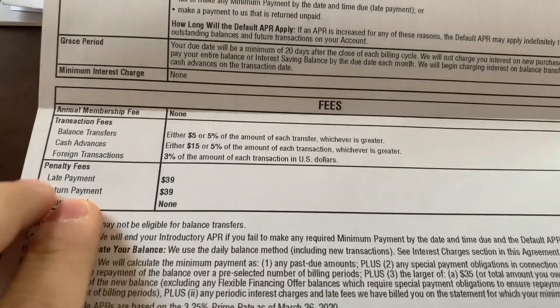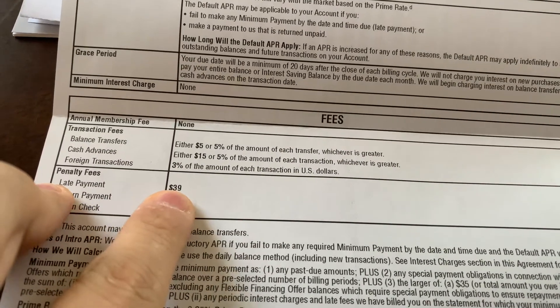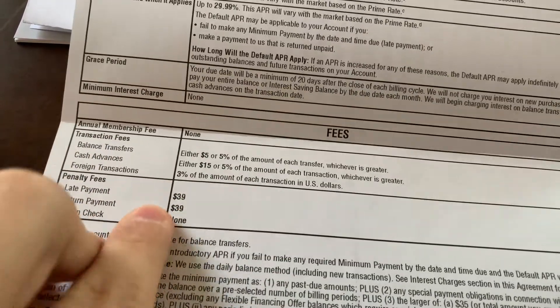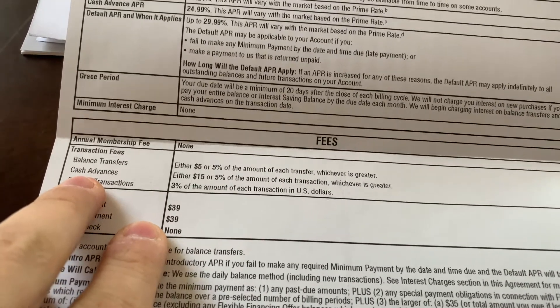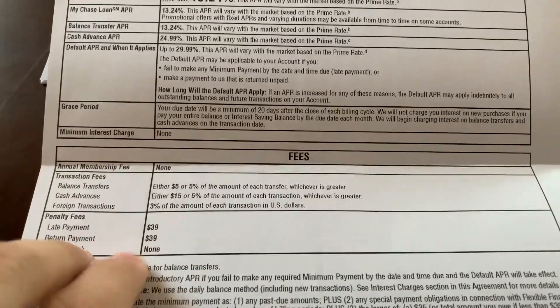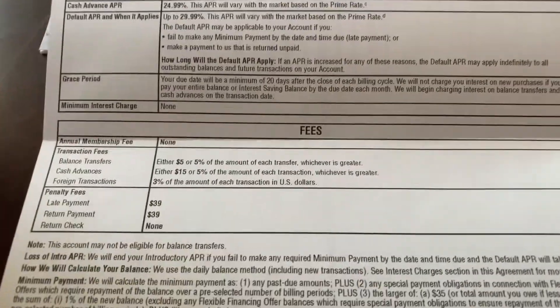You do have foreign transaction fees which is 3%, late payment $39, return payment $39, and balance transfer. This is just the basic stuff. Never, ever do cash advances — never. Cash advances are the worst thing to do if you ever need cash. Just don't do it. Avoid it.